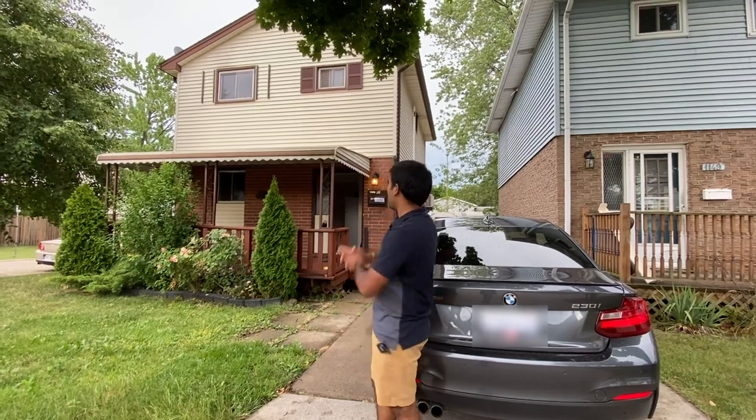Namaskar, Aditya here. I just got another property — my seventh property. I'm going to do a walkthrough to share what I'm gonna do with it, so walk in with me.